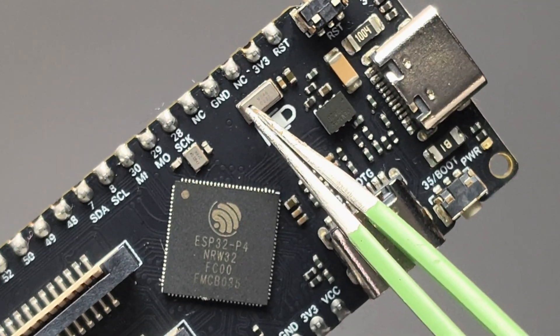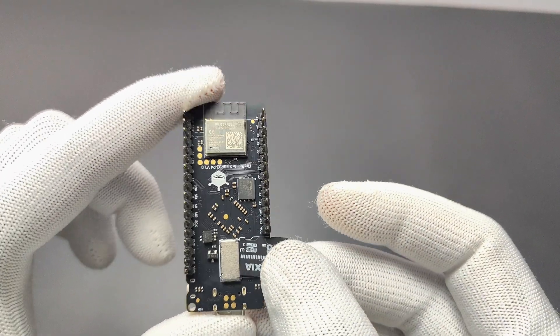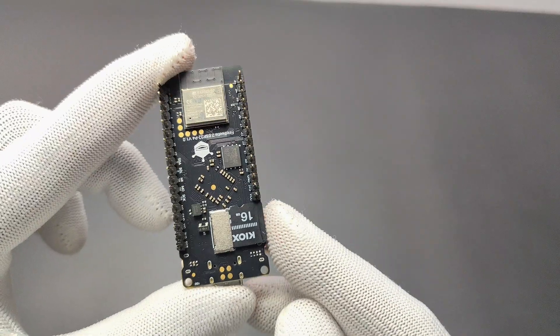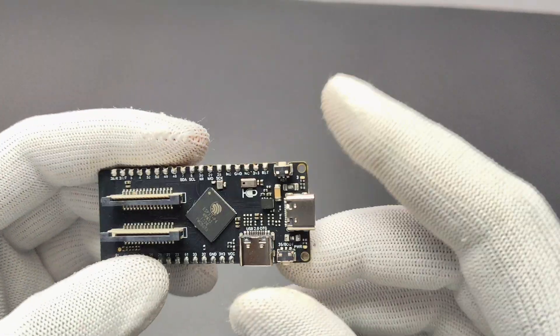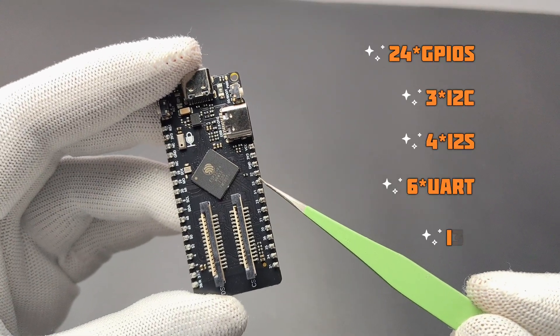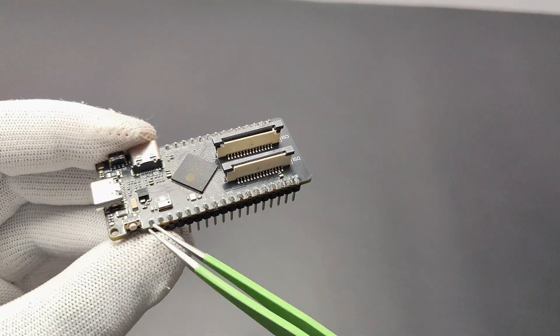It has an on-board PDM microphone which can be used for sound recording and voice recognition. It also has an on-board TF card slot which provides convenient large-capacity storage for projects — you can store and read media files such as pictures and videos. Additionally, it has 24 GPIOs, 3× I2C, 4× I2S, 6× UART, and 1× I3C port. I3C is an improved version of I2C with higher speed communication and lower power consumption.